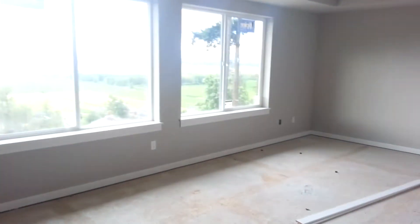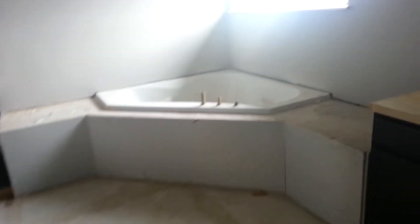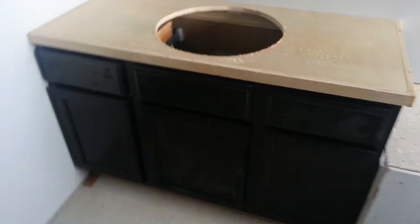Nothing much to report from upstairs except that they painted the interiors in the bathroom. We can go see the cabinets in here — the cabinets and drawers are in. They still have some work to do on the millwork; I added the bar here but that stuff isn't in yet.